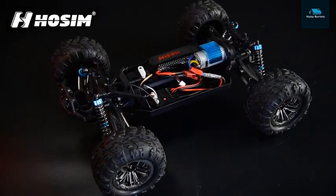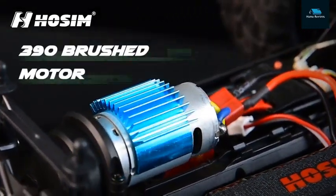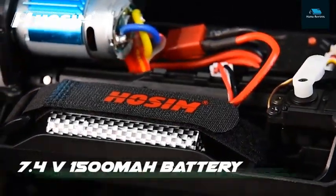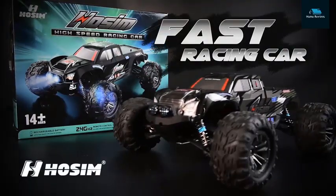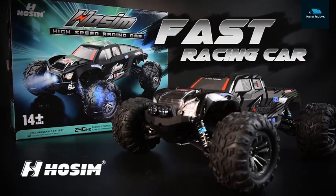This is a great family RC truck that is safe for children and adults. It has two speed modes — the half speed can be used for kids. Make sure your kids are supervised and responsible while playing with the truck.